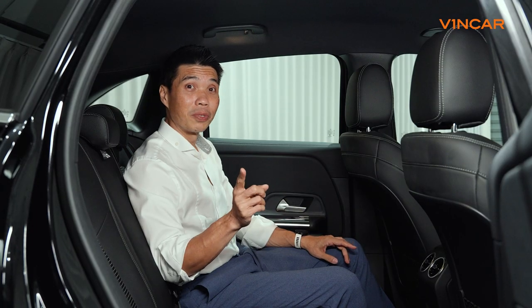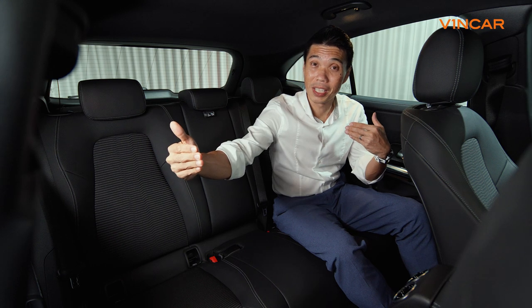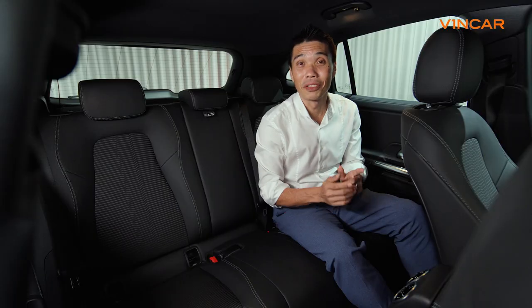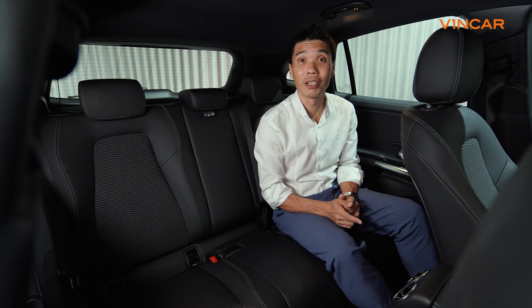For those who like road trips, the increased space, sufficient storage, and more importantly, rear air-con vents make for a pleasant and comfortable environment for everyone.